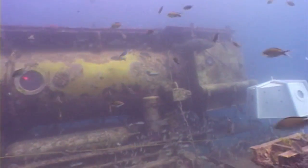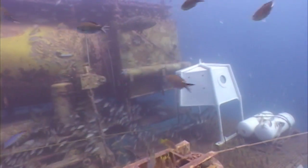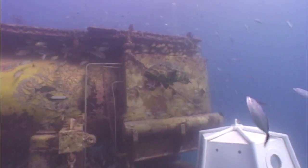The habitat itself is located in Key Largo, Florida, and it sits in 62 feet of seawater. The hatch depth itself — or the depth that you go in and out of the water — is at 48 feet.